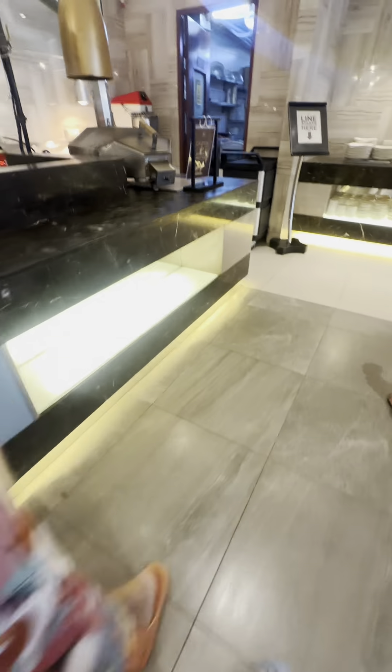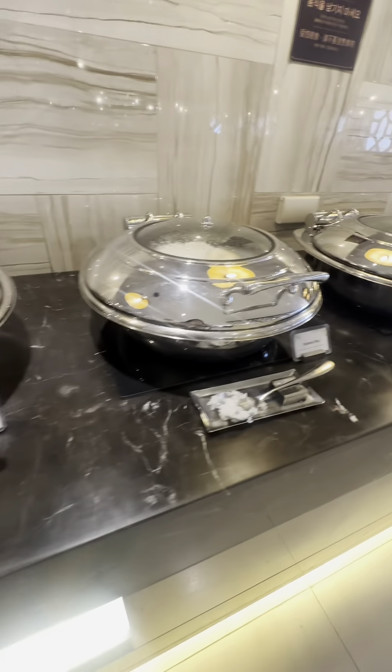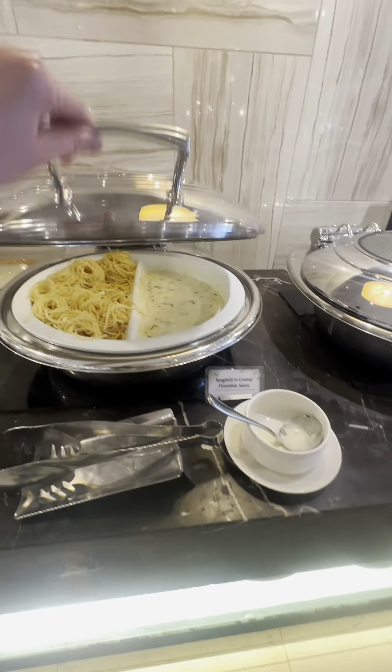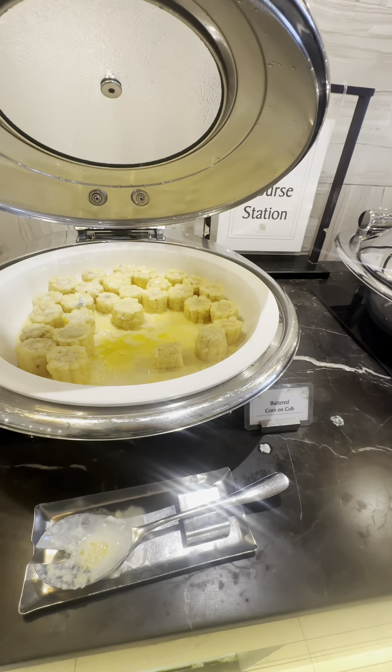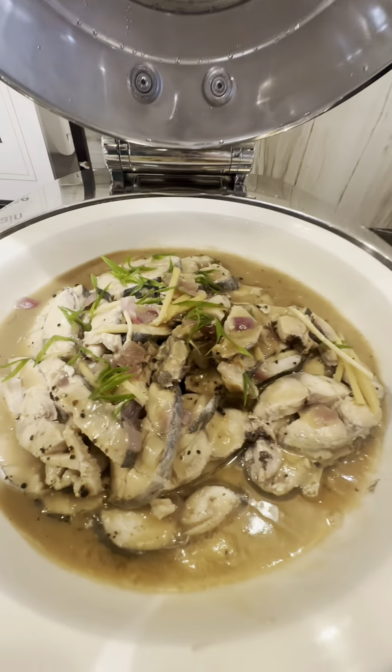Now let's proceed to the main dishes of this buffet. We have pork and beans to start, steamed rice, fried rice, white sauce spaghetti but they call it a different name, steamed corn on the cob, and ginataang tanige — Spanish mackerel in coconut milk.